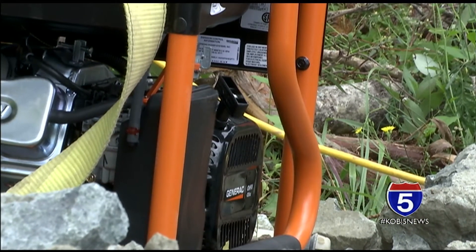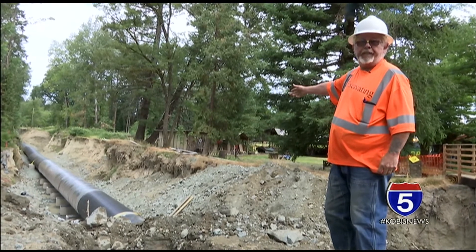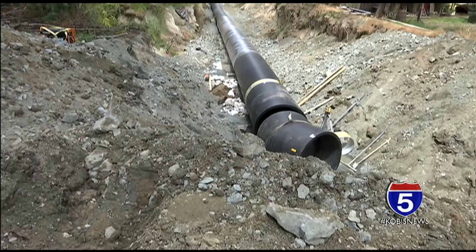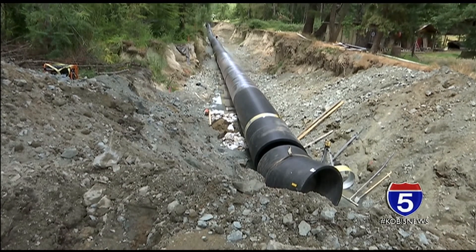We're putting the pipe in where the irrigation canal used to be. Richard Duncan is the superintendent of R&G Excavating, the company contracted to repair the damage in a Grants Pass canal.